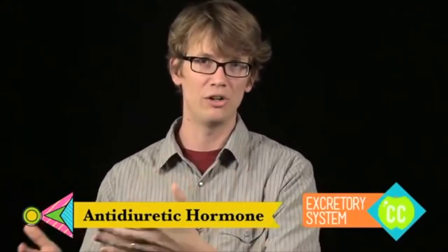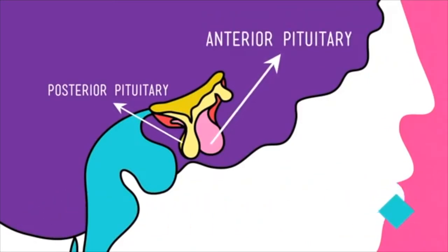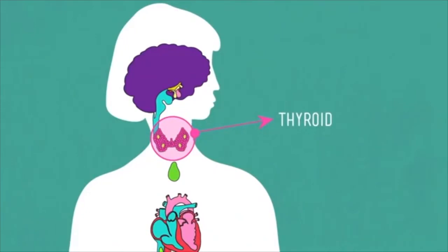The posterior pituitary secretes two hormones made by the hypothalamus. One is oxytocin, which stimulates uterine contraction during childbirth and helps with breastfeeding, but also likely plays a role in social recognition, pair bonding, orgasms, and anxiety. The other hormone is antidiuretic hormone, which tells the kidneys to retain water. The anterior pituitary, on the other hand, both manufactures and secretes a whole battery of hormones, and one of the places these hormones end up is the thyroid. The thyroid regulates your metabolism, appetite, muscle function, blood pressure, and heart rate, among other things.